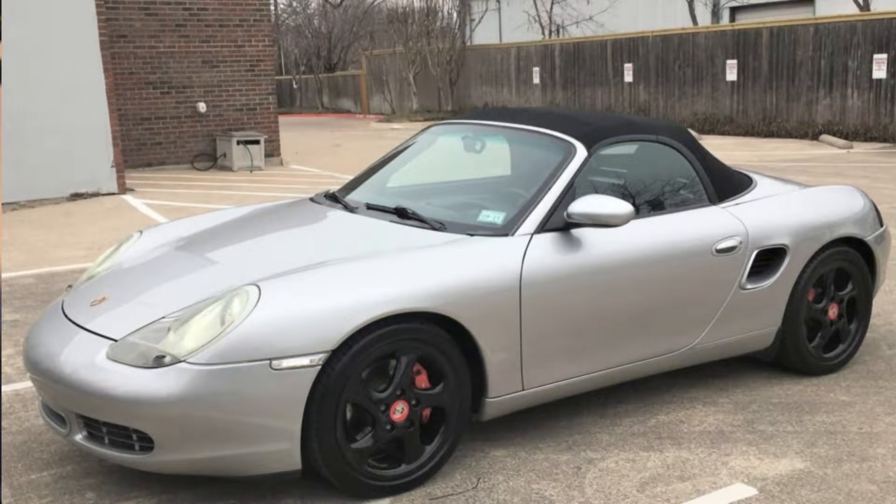A rough-looking silver 2002 Boxster S with some not-so-snazzy red interior accents sold for $11,750. This seems to be a good restoration project car.